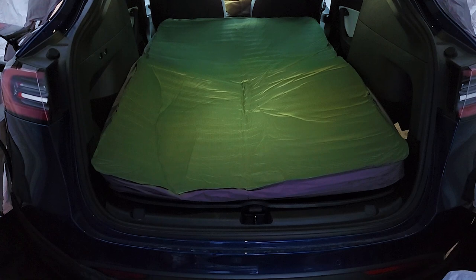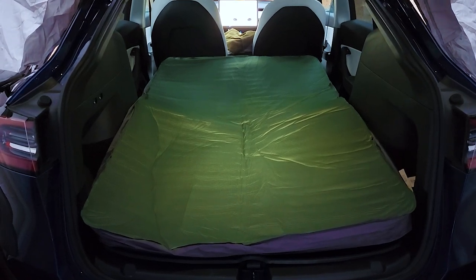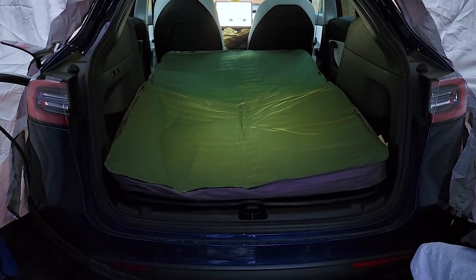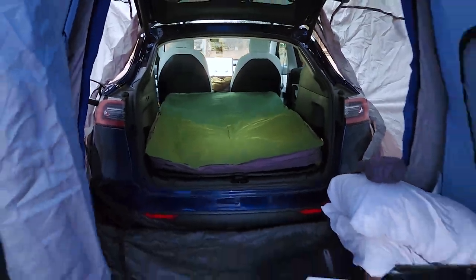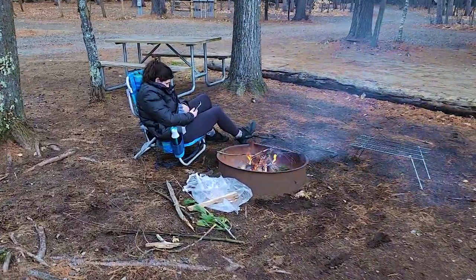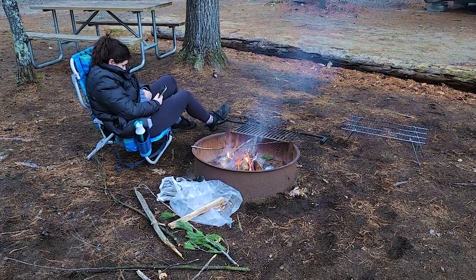It's supposed to be super comfortable. We laid on it at home and it's comfortable there, but we'll see what it's like after a full night's sleep. We'll have camp mode on and probably close the trunk since it's supposed to get into the 30s and maybe even the 20s during the night. We'll have the fire going and some nice potatoes and kebabs tonight — that should be delicious.